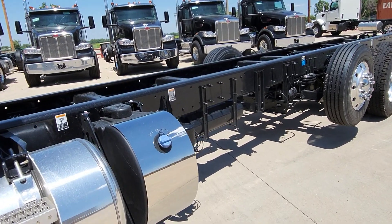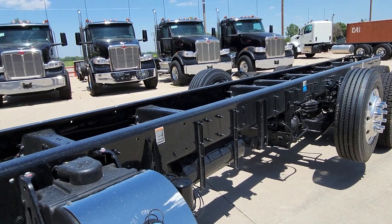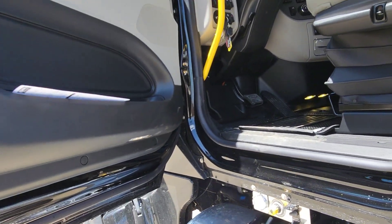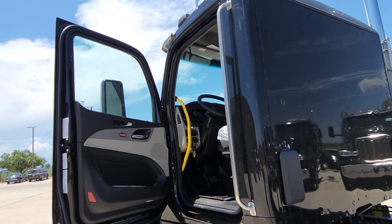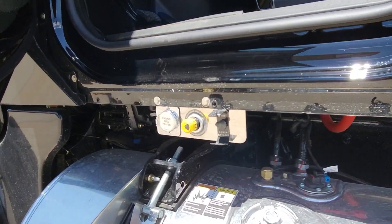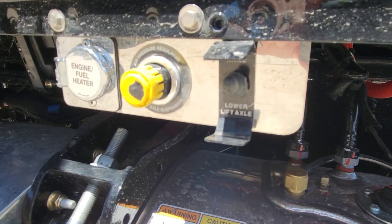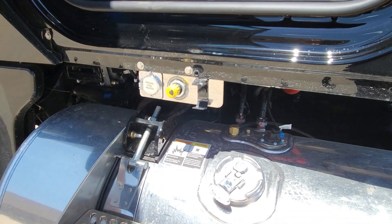These trucks can be trimmed and set up to be roll-offs. You can make them into dump trucks, depending on what state you're in. I will have chassis layouts for you for each of the chassis, so that you can see — most of them are identically specced.